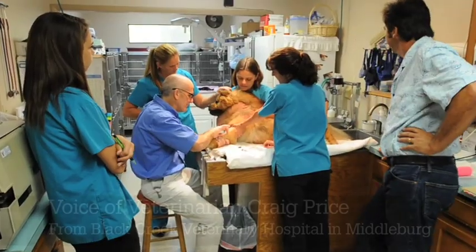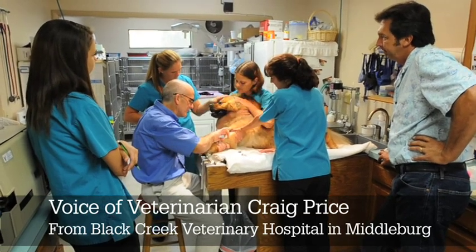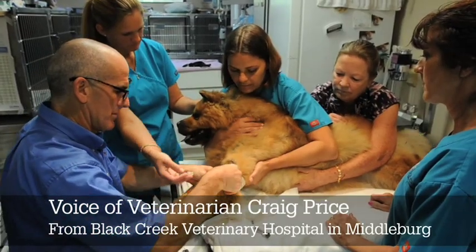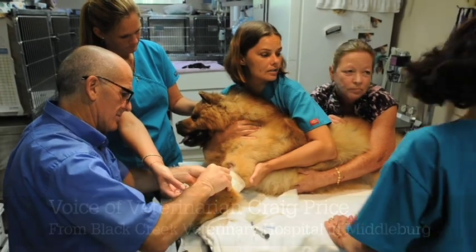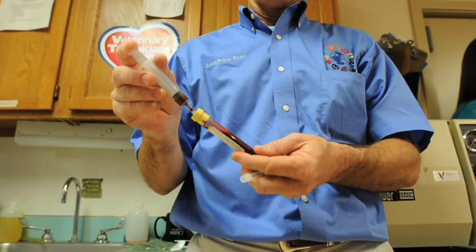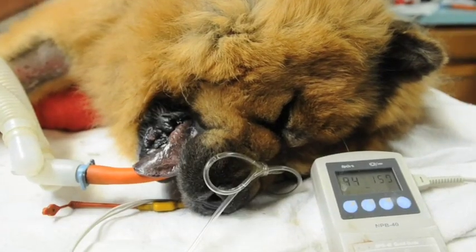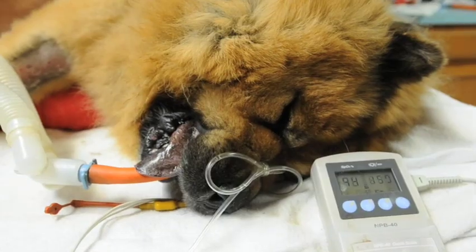Today what we're doing in our hospital is removing adult fat cells, processing that to get the stem cells out, activating it with platelet-rich plasma and LED stimulation, and then re-injecting that stem cell portion back into the affected joints that we want to help repair and regenerate tissue with.